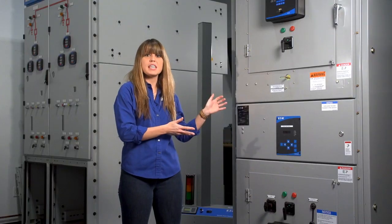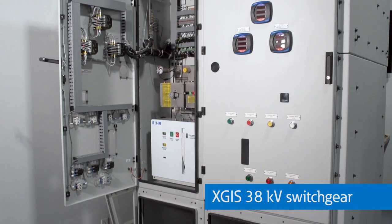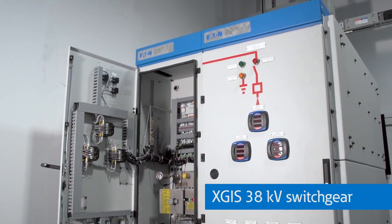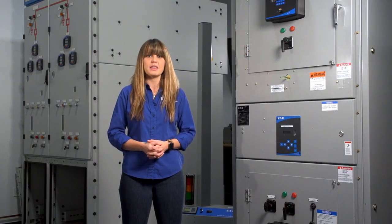Here is an example of our 15kV class medium voltage switchgear. And here is our new XGIS 38kV switchgear. Notice the heavy-duty construction and additional doors on the relay sections to protect you while working on the control equipment and relays.